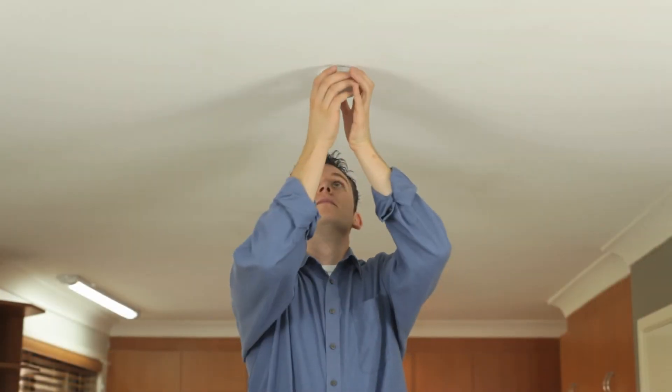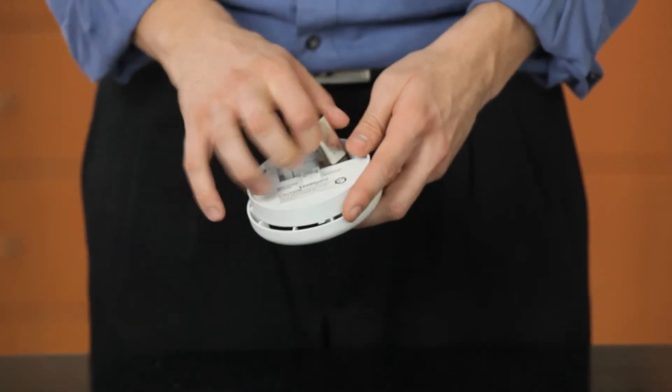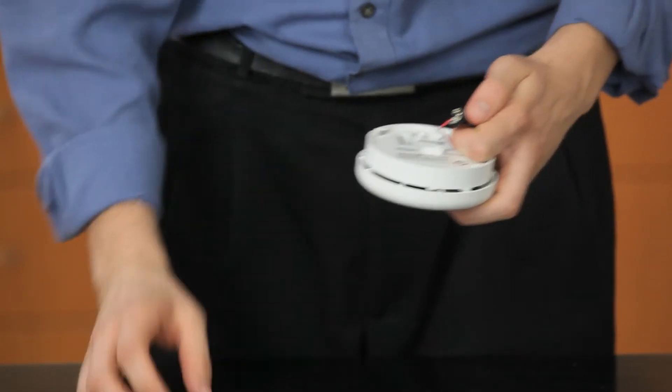At least once a year, change the battery in your smoke alarm. A good time to do this is at the end of Daylight Savings or some other annual event such as Easter.